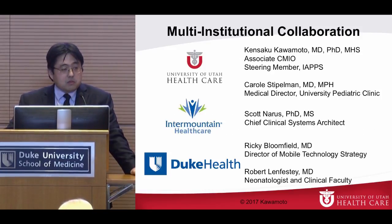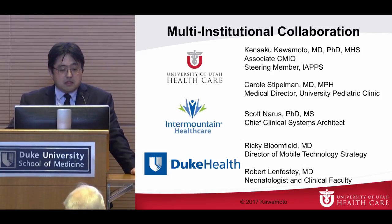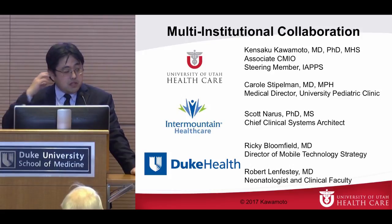This particular project was a multi-institutional collaboration. From the University of Utah, I've led the technical side. Carol Steipelman, our medical director of pediatrics clinic, is the main physician champion. At Intermountain Healthcare, Scott Nurse — chief clinical system architect — has been the champion. At Duke it was Ricky Bloomfield and Robert Monfesti. Ricky is here now with Apple, and I was just meeting with David Tanaka, a neonatologist here this morning, who was excited to continue moving forward with our collaboration.